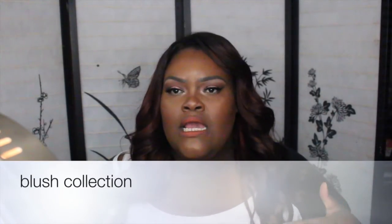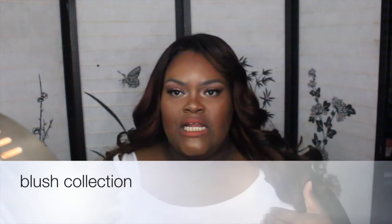Hey guys, I want to do this because someone asked me to show my blush collection, and it's big. So I'm gonna start off with my MAC palette — I still have other MAC blushes but these are the ones in palettes.